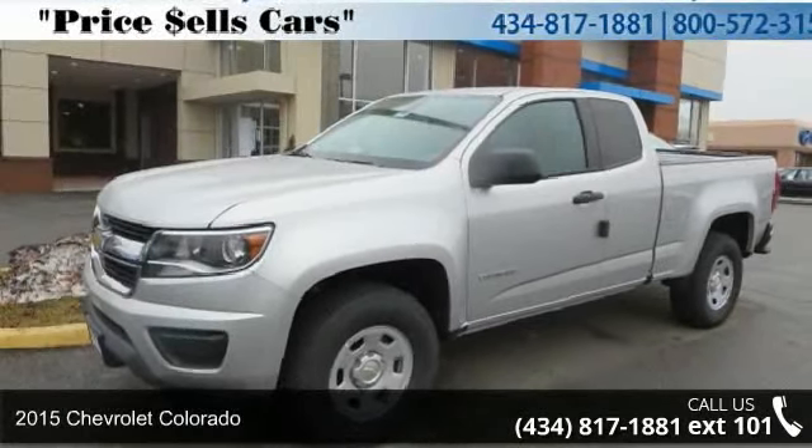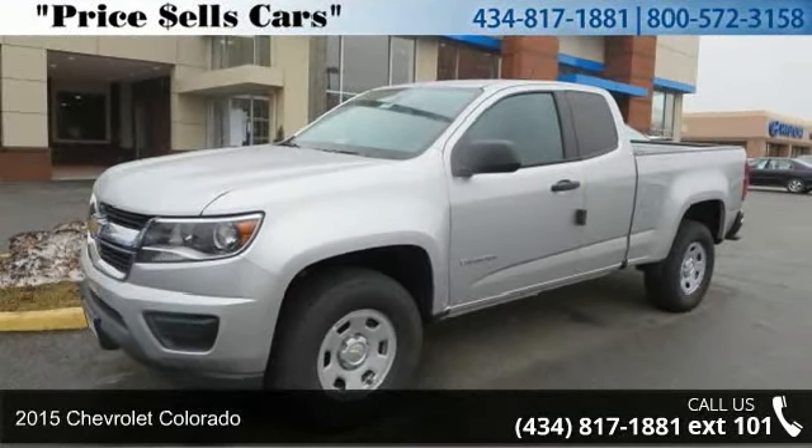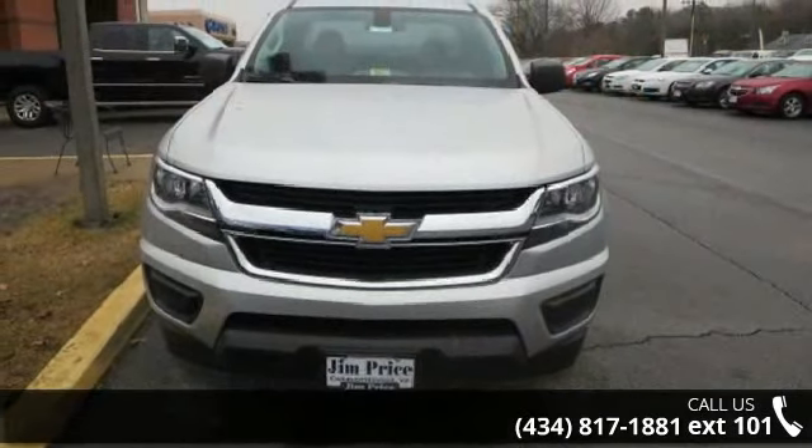Imagine yourself in this 2015 Chevrolet Colorado. If you are looking for a first-rate auto, this one could be yours today.